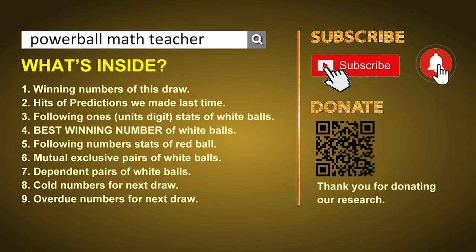In this video, we will show you statistics and probability of U.S. Powerball, and maybe give you some inspiration for numbers of the next draw. First of all, I'll let you know the draw today and hits of predictions we made last time. Then let me do some math for you, find out the best units digit and best winning numbers of next draw. After that, still math — I'll give you some tips on mutual exclusive pairs, dependent pairs, cold numbers, and overdue numbers of next draw. Okay, let's go now.